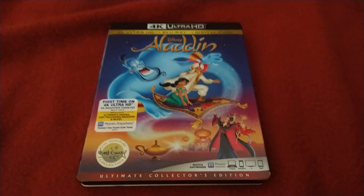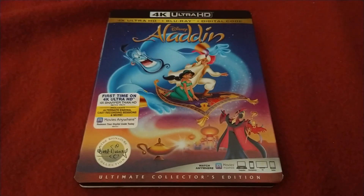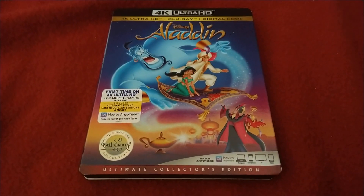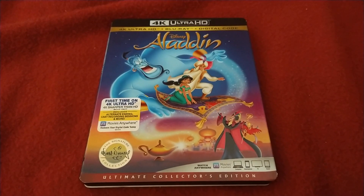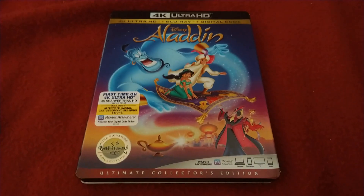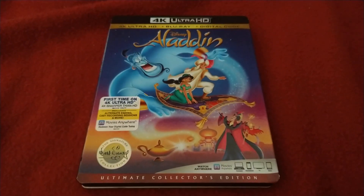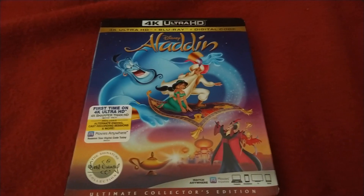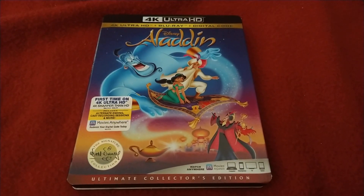The plot of Aladdin: it starts off with a young man named Aladdin going on a mysterious adventure and ending up in a cave called the Cave of Wonders, where he finds a magic lamp. A magical Genie pops out and grants Aladdin three wishes to help him try to marry the Princess of Agrabah, named Jasmine. But the evil Jafar wants to get there first, so Aladdin must stop him with help from the Genie and his monkey Abu.